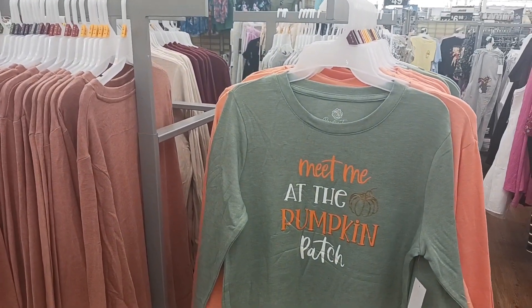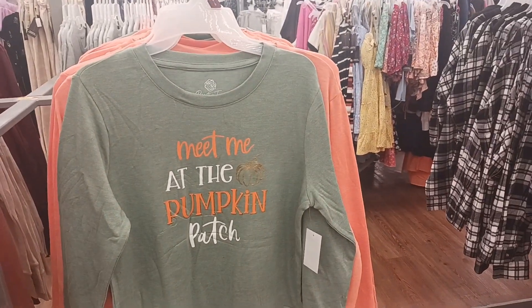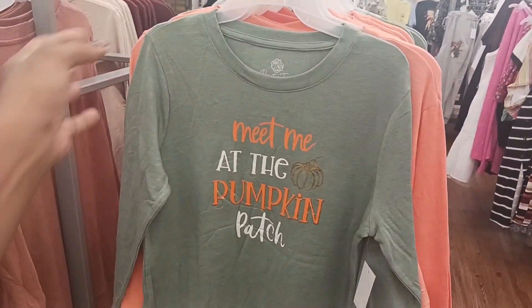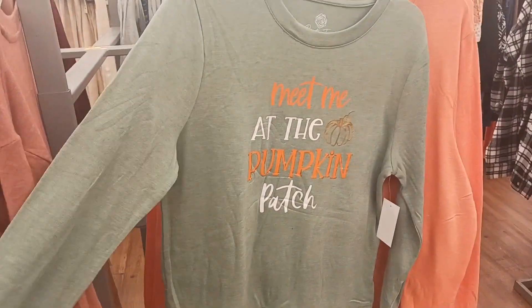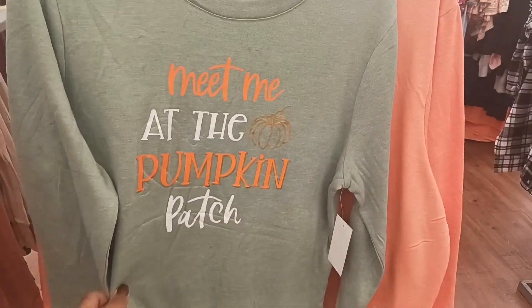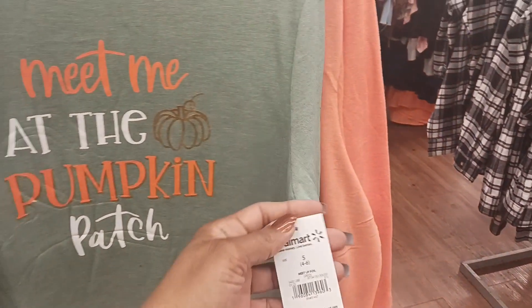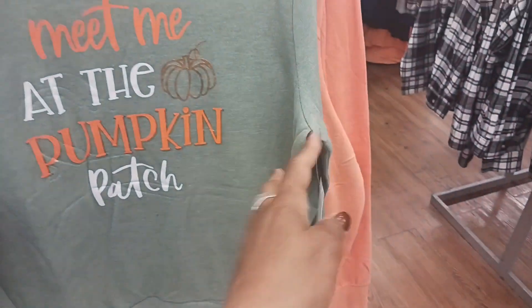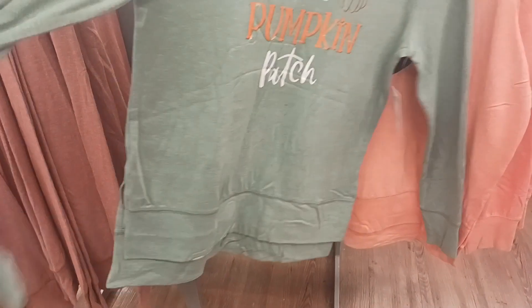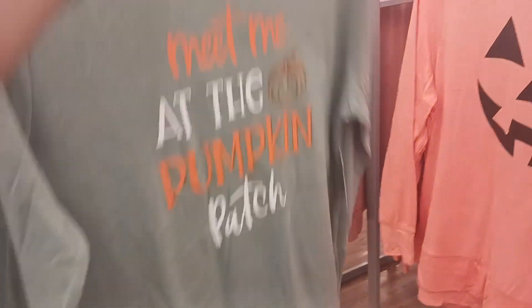Welcome back guys. We are at Walmart this evening and right now I'm over here in the clothing. As I was passing I saw this cute little t-shirt right here with 'Meet Me at the Pumpkin Patch.' How cute is that? These are Positive Tees and this is $12.98 by Walmart. I thought that was cute. And then look at the back — it comes down a little bit longer with splits on the side.